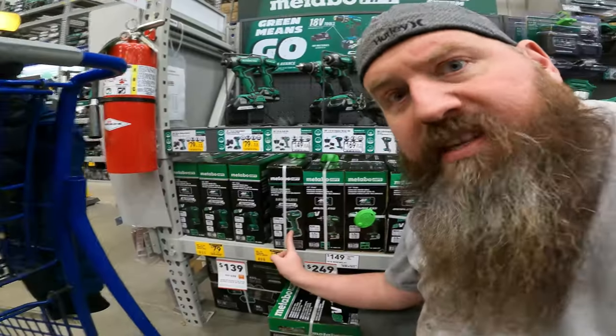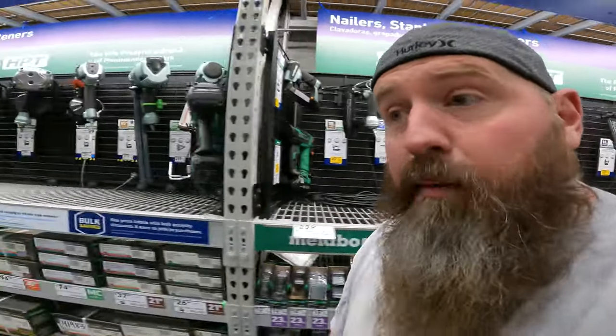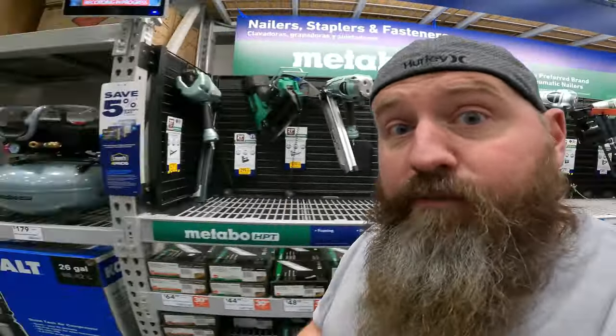We found one. Metabo Batteries, Metabo Impact Drivers, Metabo Drill Driver, Metabo Drill Driver Sets, DeWalt Recip Saws, an entire set of Metabo Nailers.